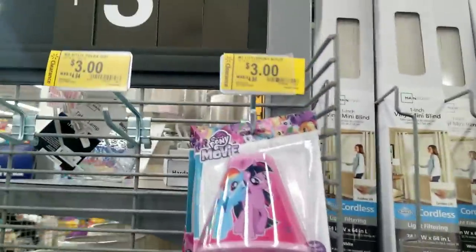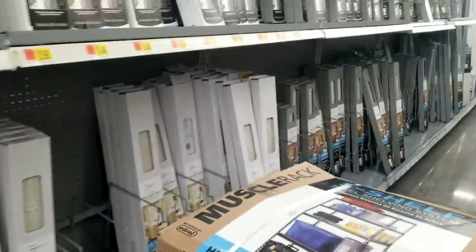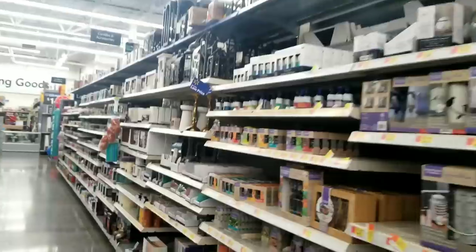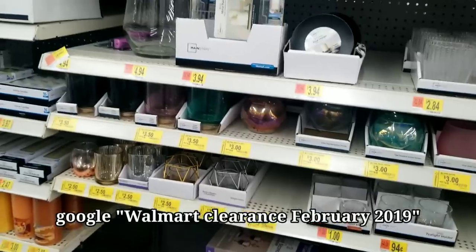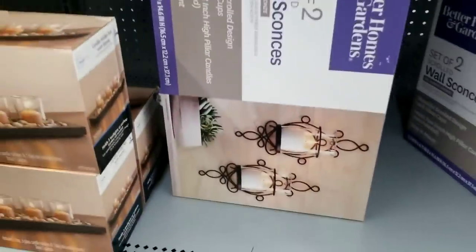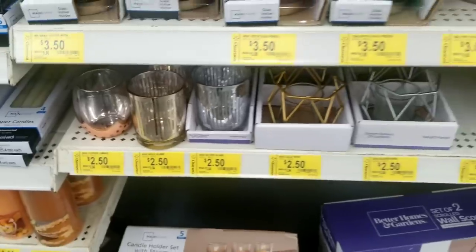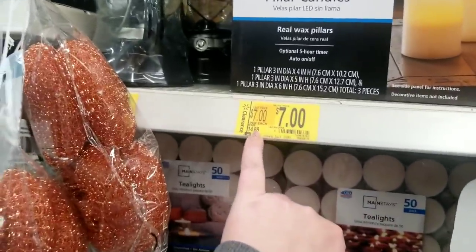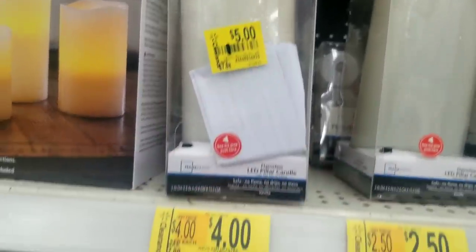The best time to look for clearance is when the seasons change. If your store is not good at marking things down, that's actually a jackpot for you. You can also Google what was on clearance at Walmart last year to get a good idea of what's on clearance this year. Some of these are like 50% off. These wall sconces are really pretty — almost 50% off. There's a lot of clearance items over here in the candle section. This candle was $7.88, they marked it down to $5, and since then it's gone down to $4, but nobody's changed the price tag.